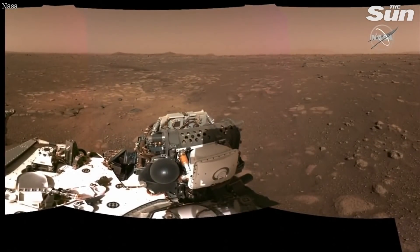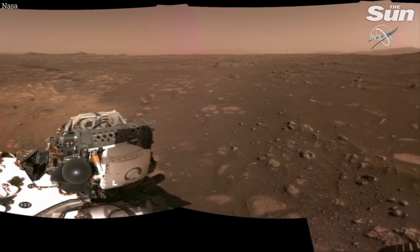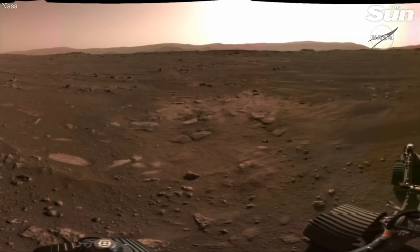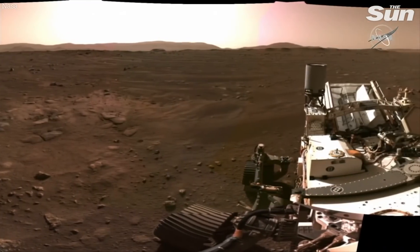The next frame shows the full panorama from the nav cam stitched together. We're still working out the calibration and things, so this is approximate color, but it just gives you a feel for the vista here — our new environment that we're going to explore, and we're hoping everyone will join us in seeing these images.